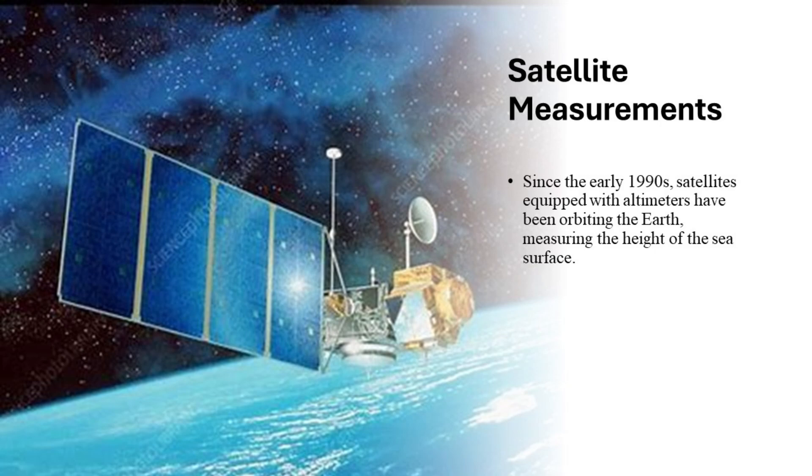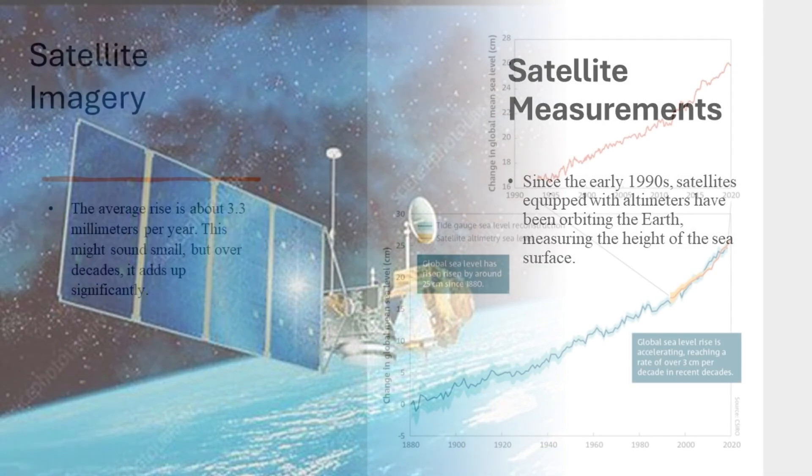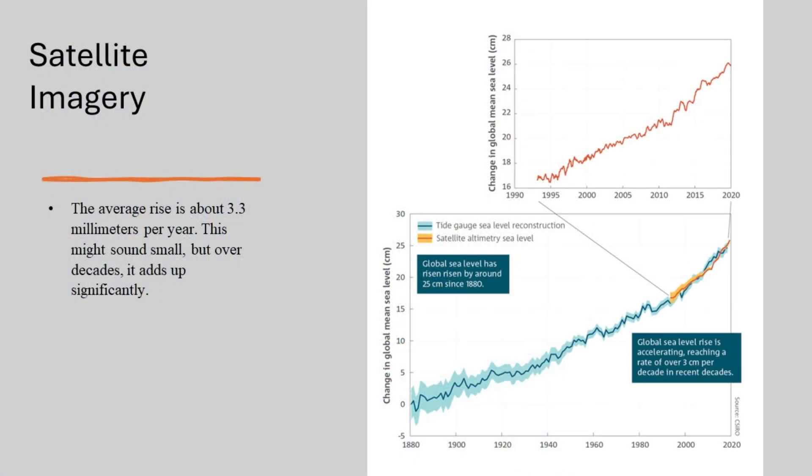Satellite measurements. Since the early 1990s, satellites equipped with altimeters have been orbiting the Earth, measuring the height of the sea surface. These satellites, like Topex and Poseidon and its successors, have provided precise data showing a clear upward trend in sea level. The average rise is about 3.3 millimeters per year. This might sound small, but over decades it adds up significantly.